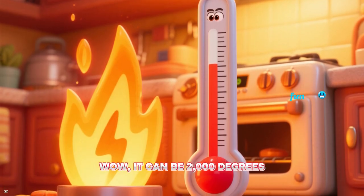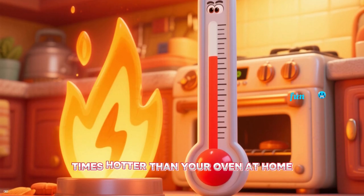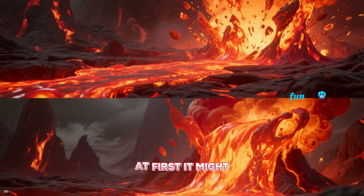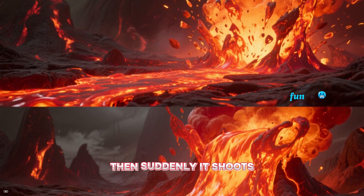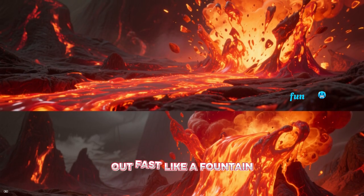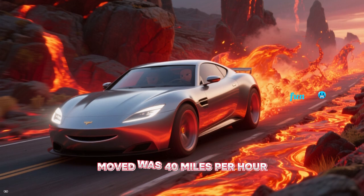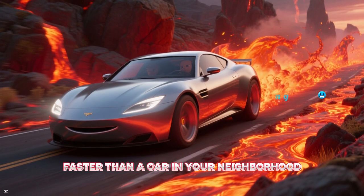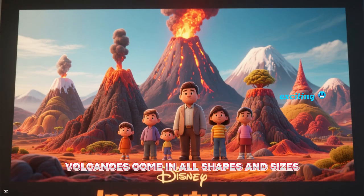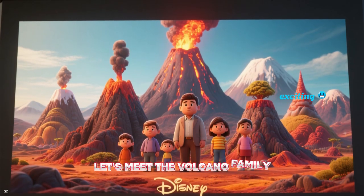Lava can be 2,000 degrees Fahrenheit — that's 20 times hotter than your oven at home. At first, it might seem slow like thick honey. Then suddenly, it shoots out fast like a fountain. The fastest lava ever moved was 40 miles per hour, faster than a car in your neighborhood.